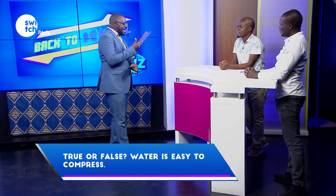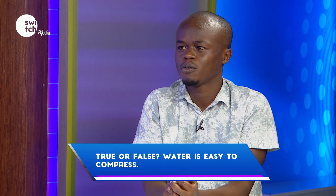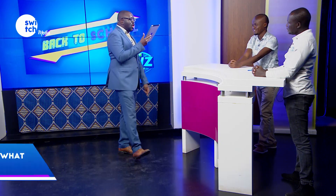Water freezes at what temperature? Correct. True or false — water is easy to compress? True. Incorrect. What is another name for mace? Kwan. Correct. The Galilean moons orbit what planet? Jupiter. Correct.